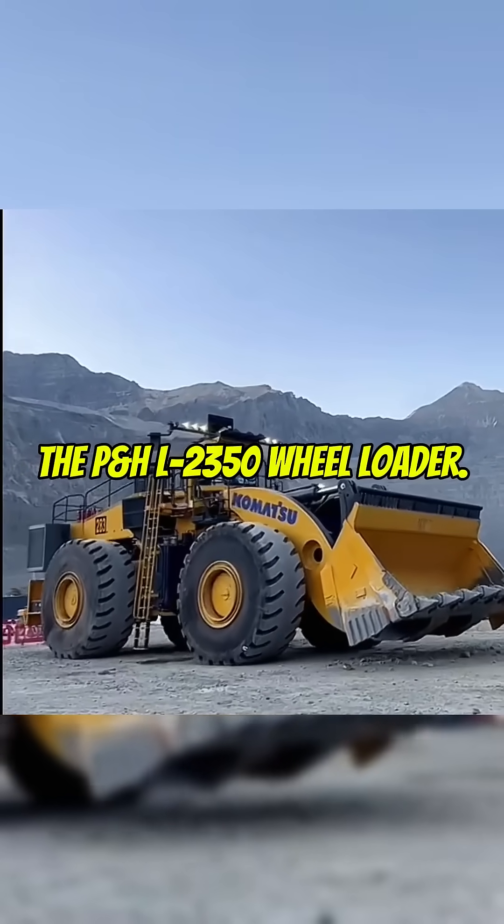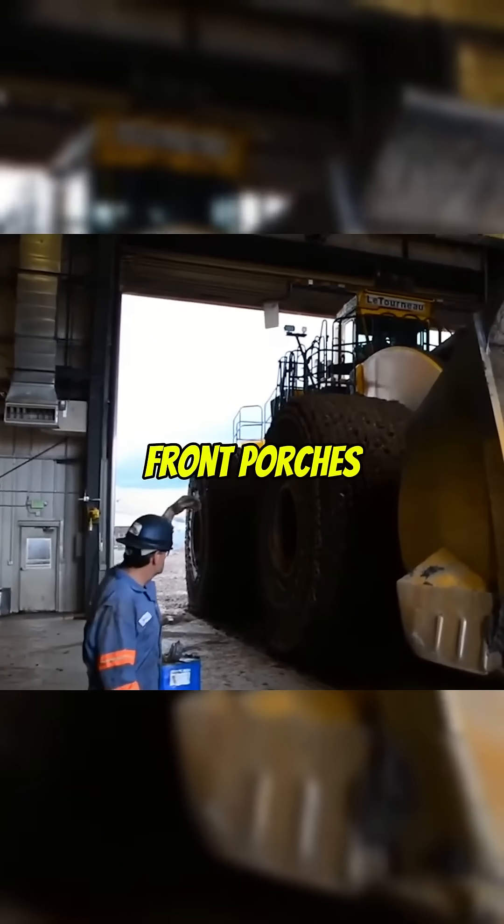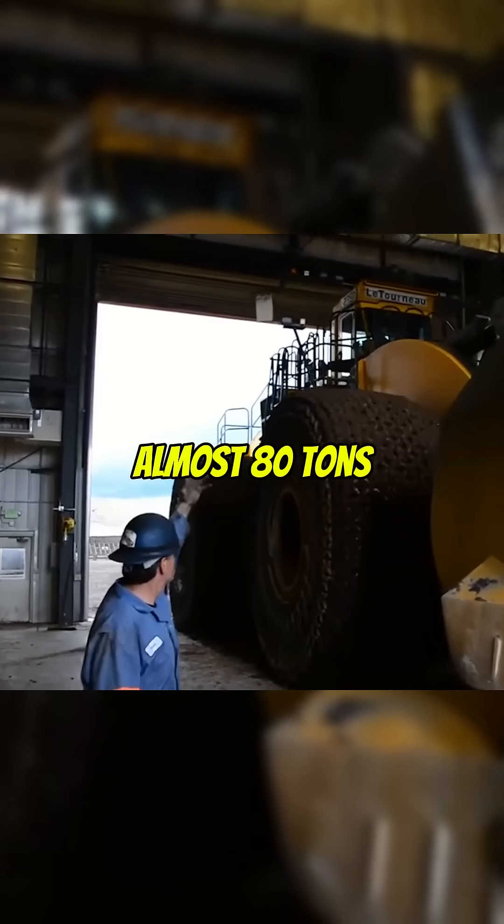Number 2: The PNHL 2350 Wheel Loader. This beast's tires are taller than most front porches, and it can lift almost 80 tons at once.